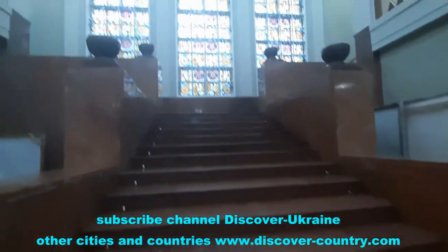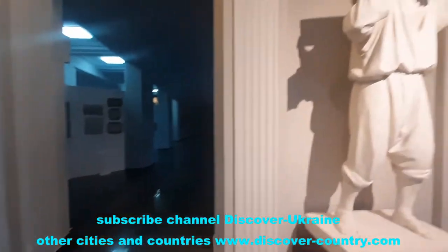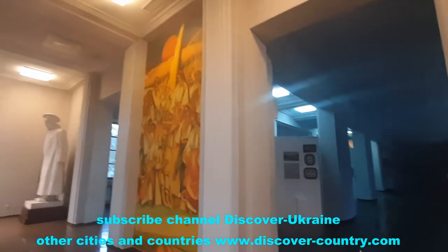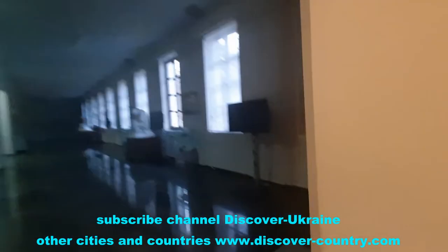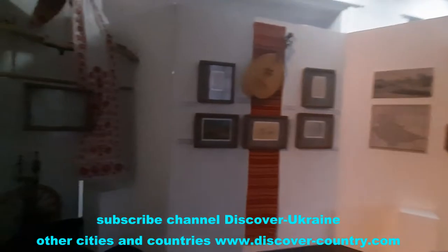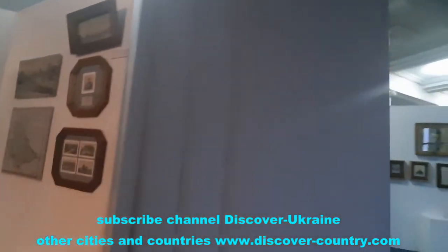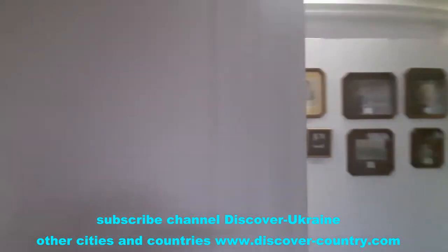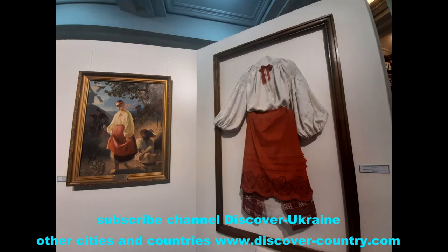The museum has two floors. The route begins from the upper floor, which is dedicated to the life and creative art journey of Taras Shevchenko. Here you can see a lot of his poems, pictures, stories, and so on. I recommend taking a guide to navigate you along the museum.